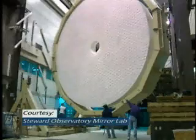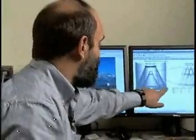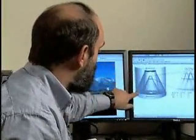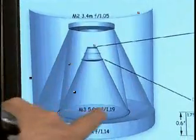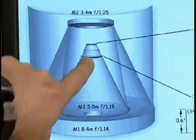The Wide Field Imaging Telescope was originally designed by U of A Regents Professor of Astronomy Roger Angel. Here's the optical layout. Here's this large 8.4-meter diameter mirror. Light comes from the sky, bounces off that mirror, hits a 3.5-meter diameter secondary, hits another 5-meter diameter mirror in the middle, and goes up to the camera.